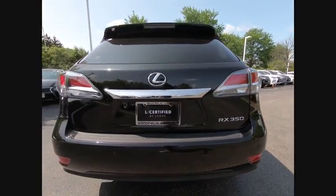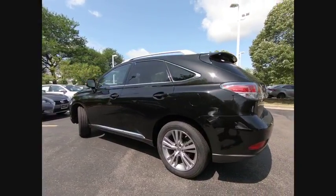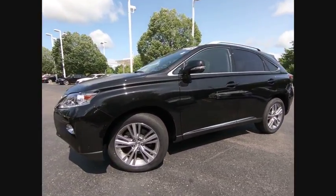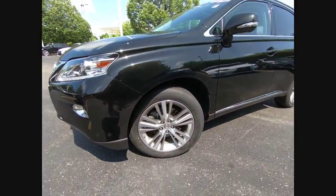This vehicle has less than 35,000 miles. Here are some of this vehicle's great options: traction control, stability control, power steering, cruise control, airbags, front knee airbags, fog lights, power brakes, compass, clock, and trip computer.